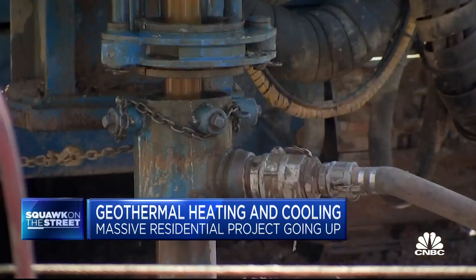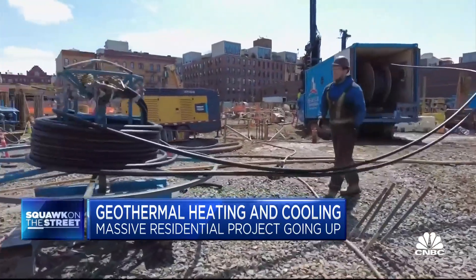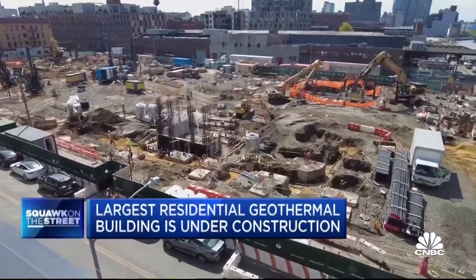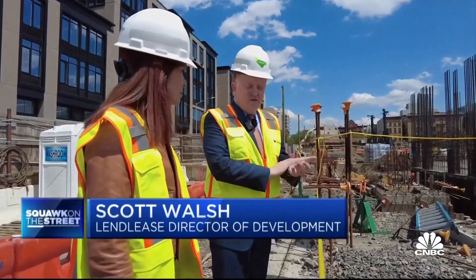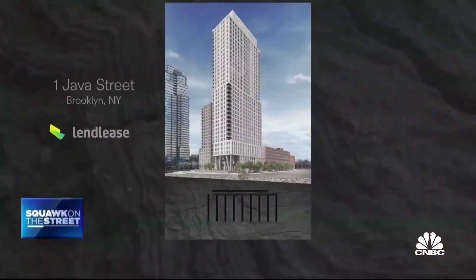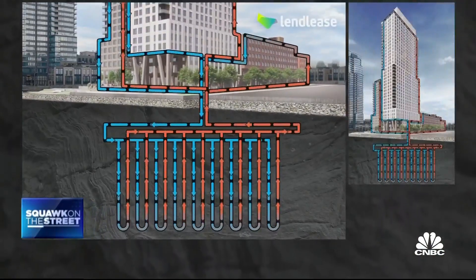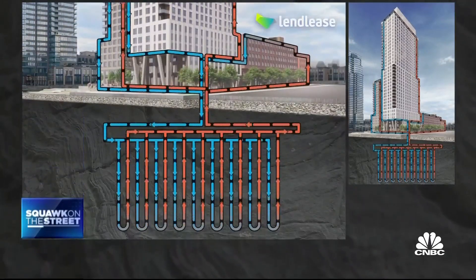320 boreholes are being drilled nearly 500 feet into the ground, creating a complex loop of piping that will eventually result in the largest geothermal apartment complex in the U.S. I kind of liken this to your heart and to the veins and arteries in your body. Water below the frost line is at a constant temperature. By drilling down to it and creating a loop system of pipes, the water is brought up through heat pumps, which can heat or cool the building all year long.